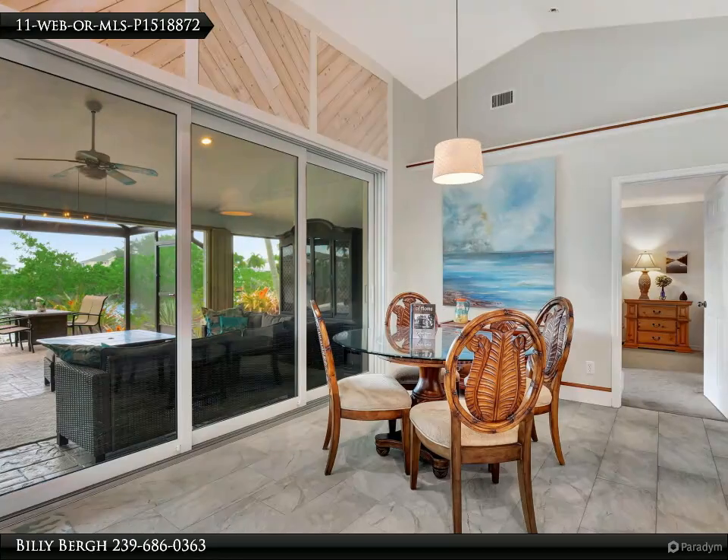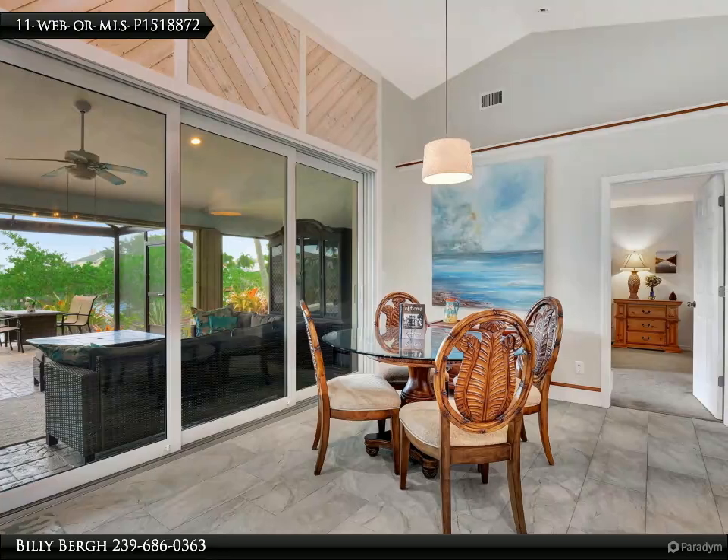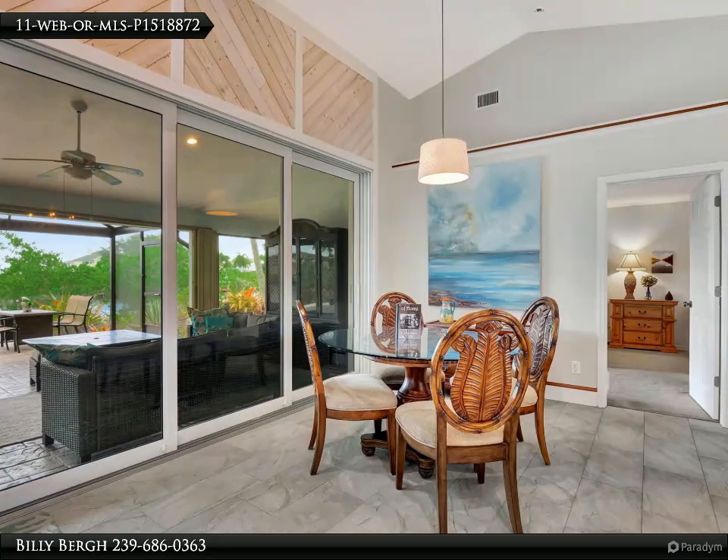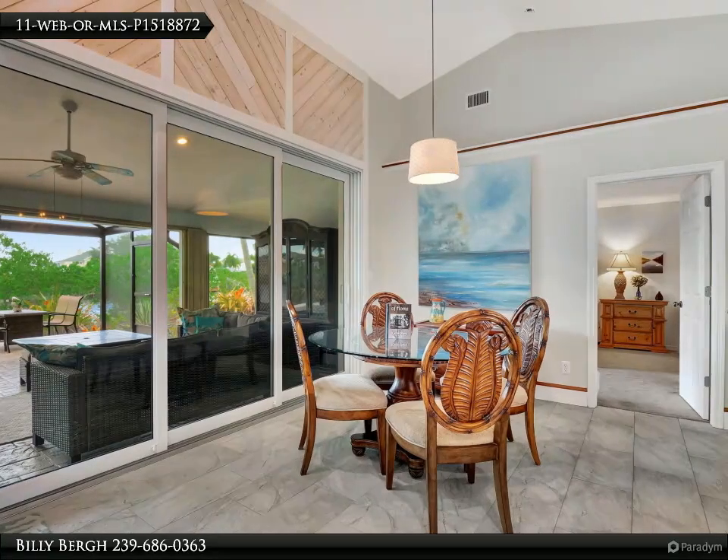Port of the Islands presents a rare opportunity to own a single-family residence at a fraction of the cost compared to neighboring Marco Island and Naples. This unique community offers the perfect blend of affordability and luxury.